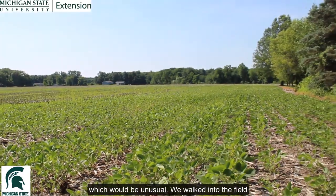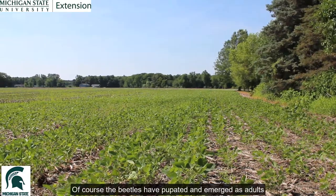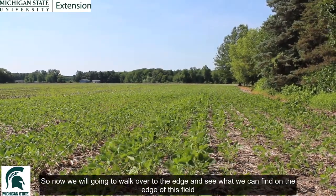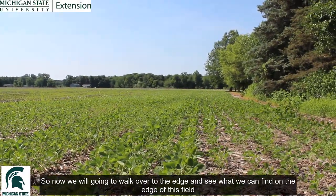We walked into the field and didn't see a lot of stand loss. Of course, the beetles have pupated and they've emerged as adults. So now we're going to walk over to the edge and see what we can find along the edge of this field under the weeds.